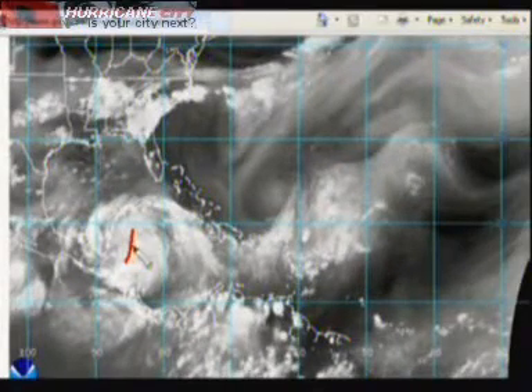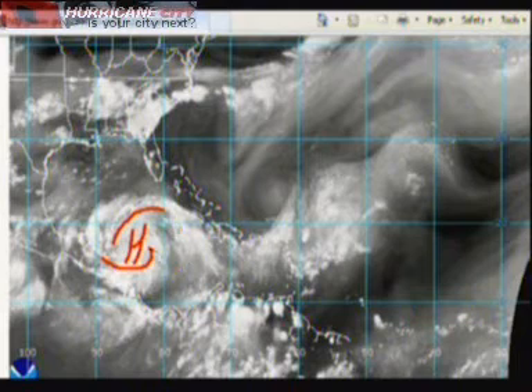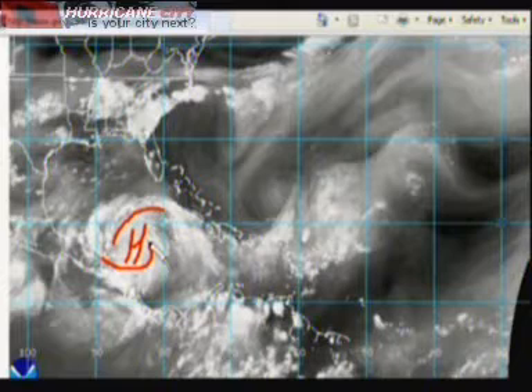We have a high pressure system aloft right over our developing system here, and that allows the inflow to make it into the system and the outflow in the upper levels. It fans the clouds out and allows the system to develop, so this is a textbook system and it wouldn't surprise me if this became a strong tropical storm before it made landfall in the Yucatan Peninsula.